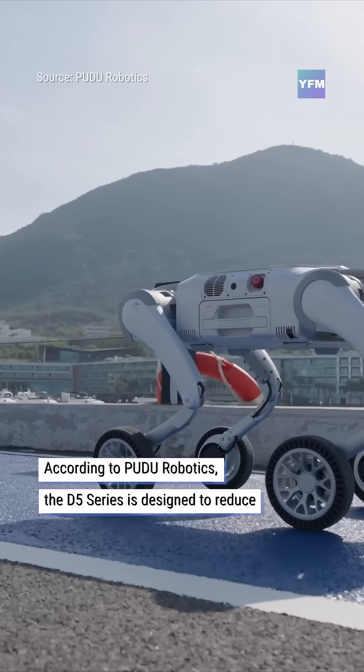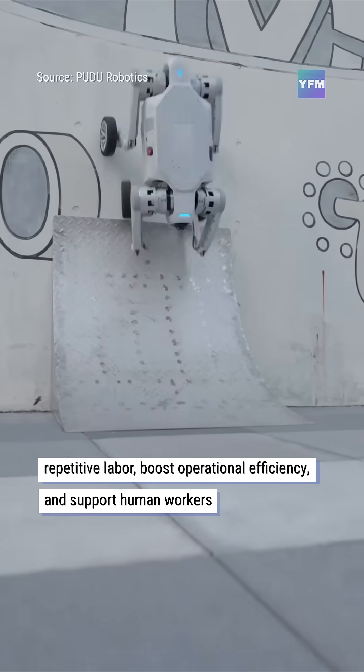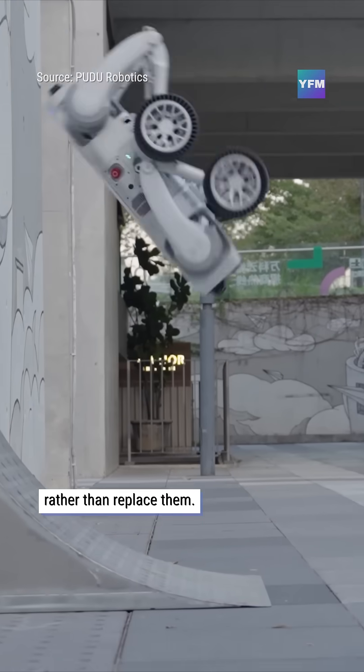According to Pudu Robotics, the D5 series is designed to reduce repetitive labor, boost operational efficiency, and support human workers rather than replace them.